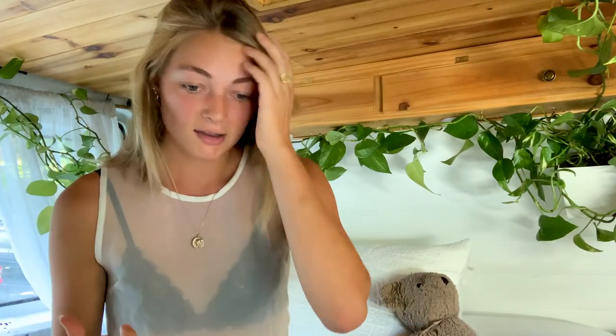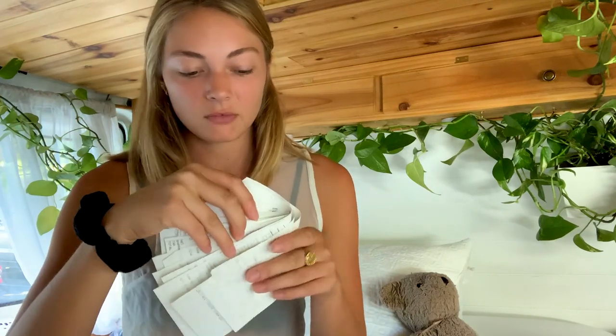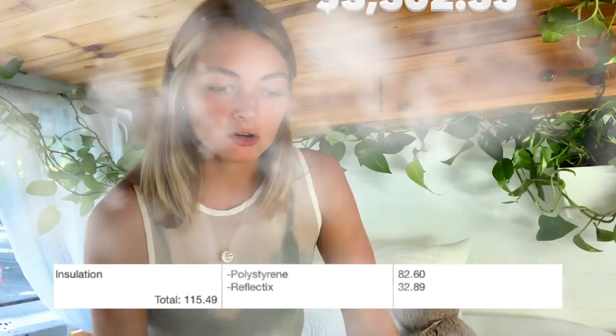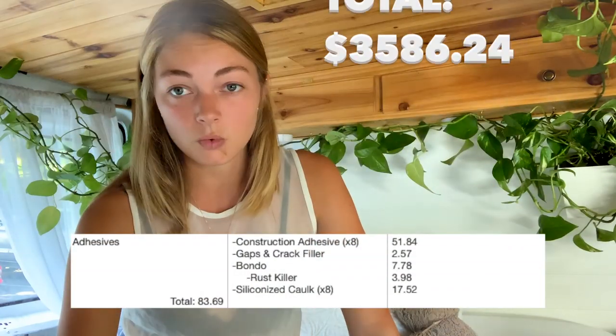I would not factor that uninstall cost into the overall van build cost. After getting the van ready, I had to buy all the materials to build it. I broke these down into sections. The first thing I bought for the build was the insulation — the polystyrene itself was $82.60, and then reflective material I put on the floor was $32.89, so the total for insulation came to $115.49. As far as adhesives, all of those things totaled $83.69.